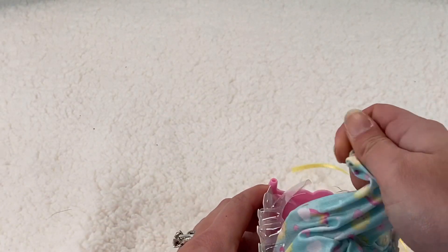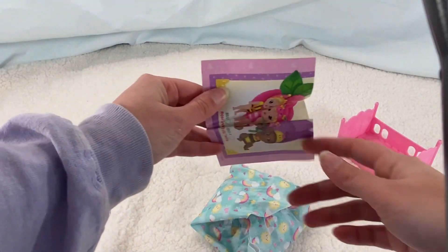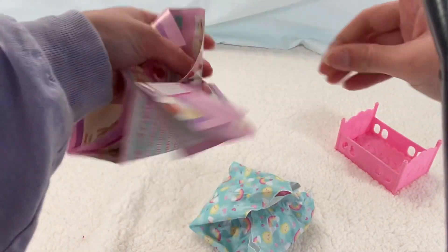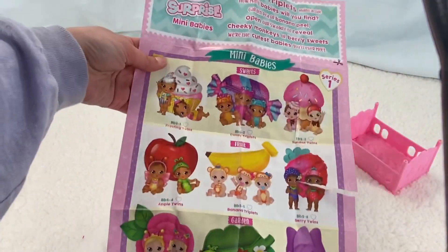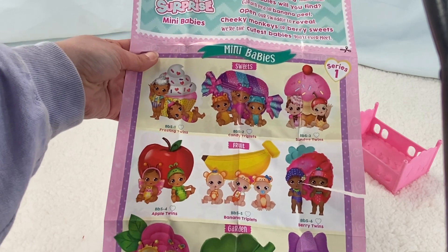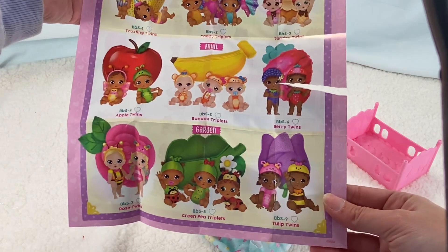Hello everybody, it's Kirsten from Lamby's Nursery here, and I'm here with this new adorable little set from Baby Born — how fitting since I'm going through the Baby Born advent calendar right now. This is a little Baby Born surprise set where you can get twins or triplets, and it comes with a swaddle, a crib, a blanket, a bow, and a beautiful blanket. I'm really excited to see who we're gonna get!